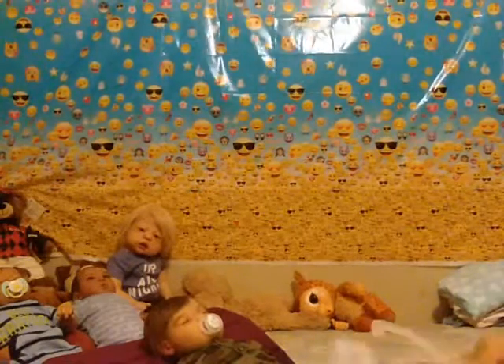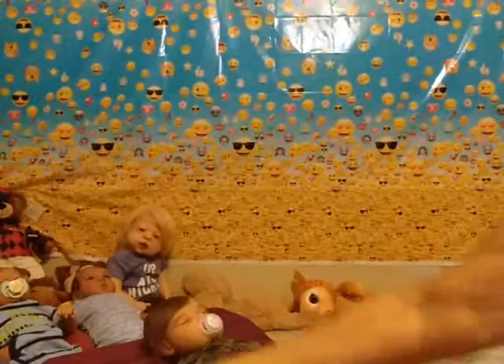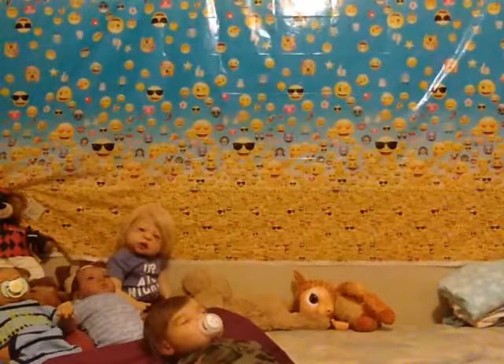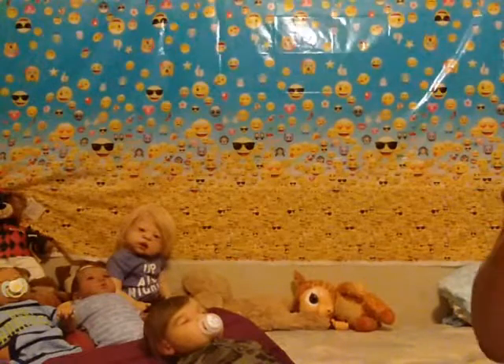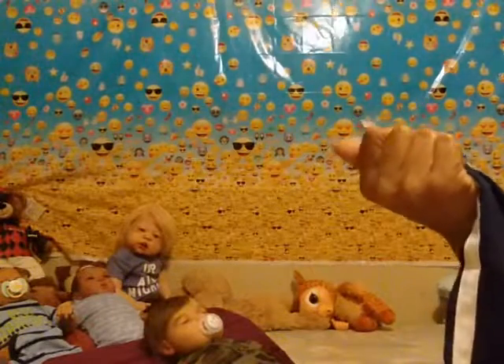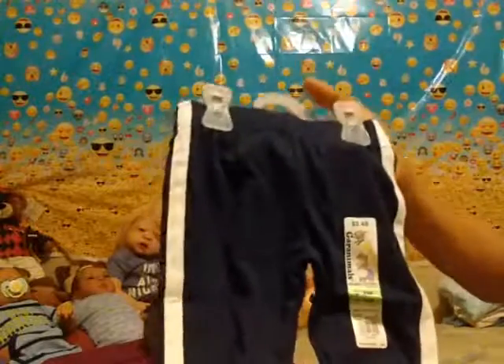I also saw these Mickey Mouse pants — you know my boys love Mickey Mouse. They were two dollars and also on clearance, from the Disney collection. And I also got these zero-to-three months pants. This is for one of my boys.